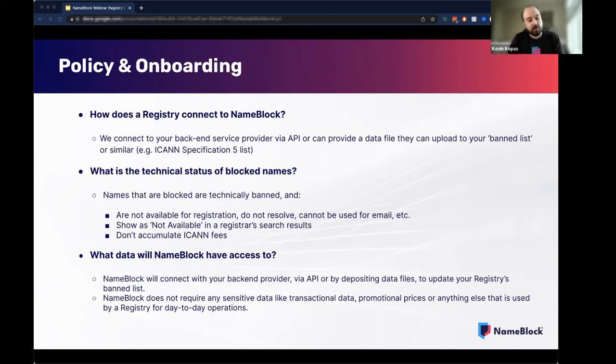One of the coolest parts about this whole thing is there are no ICANN fees. So as a registry, you're not paying that registry ICANN fee, and the registrar is not paying that registrar ICANN fee. That's because the name doesn't exist — it can't be used, it doesn't resolve, it's just blocked.